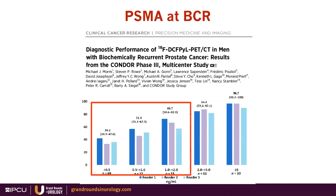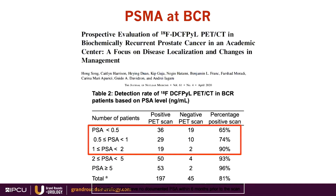At biochemical recurrence, this is the phase 3 Condor study that led to the PYL approval. Even at PSA under 0.5, there are high positivity rates of about 36%, and as PSA goes higher, positivity rates increase significantly. Our own data at Stanford in the research access program using the same tracer showed a positivity rate of 65% at PSA under 0.5 and higher.